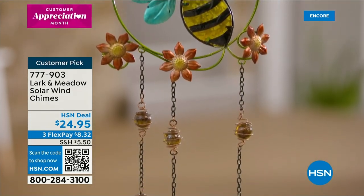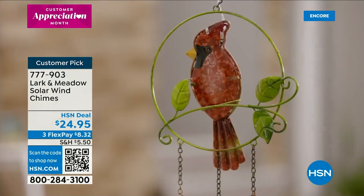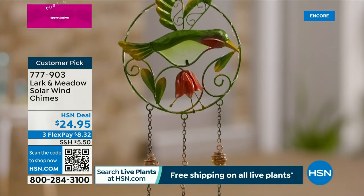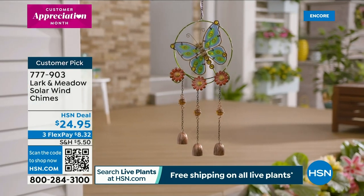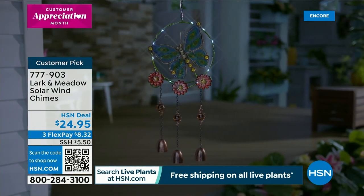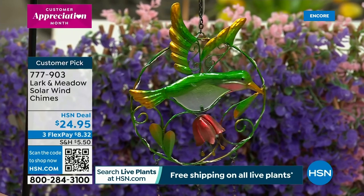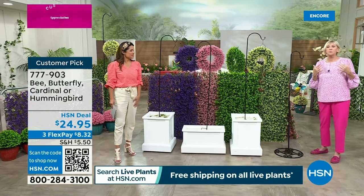These solar wind chimes from Larkin Meadow are a huge customer pick — this is the first airing of the spring season. They look like stained glass in person. We've got four different critters: two insects and two birds. They have an LED light — the lights are in different places on each one. They're about two and a half feet long and have a solar charging panel in the top. All you do is turn them on, let the sun get absorbed in the solar panel, and at night the LED lights will come on with little twinkly bells. Simply hang them on a hook and enjoy them.